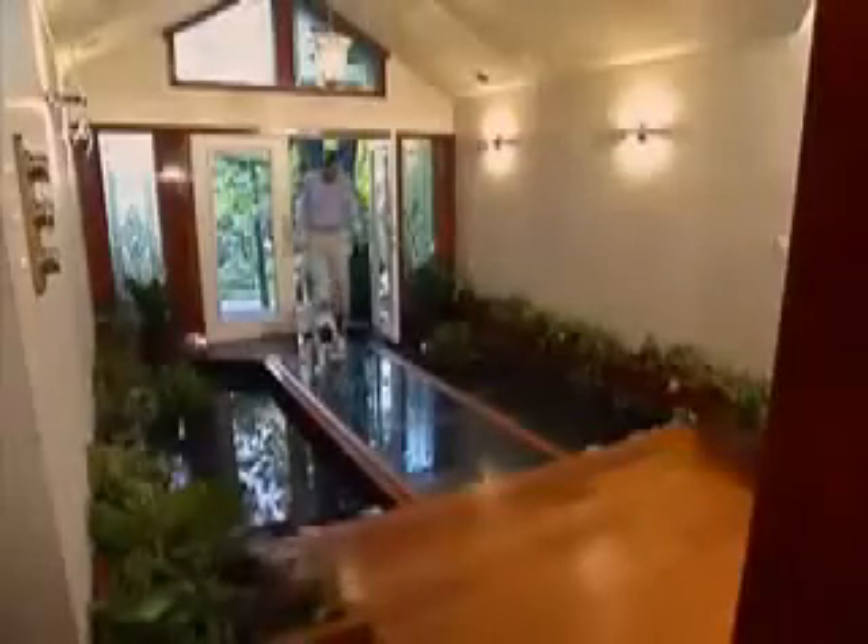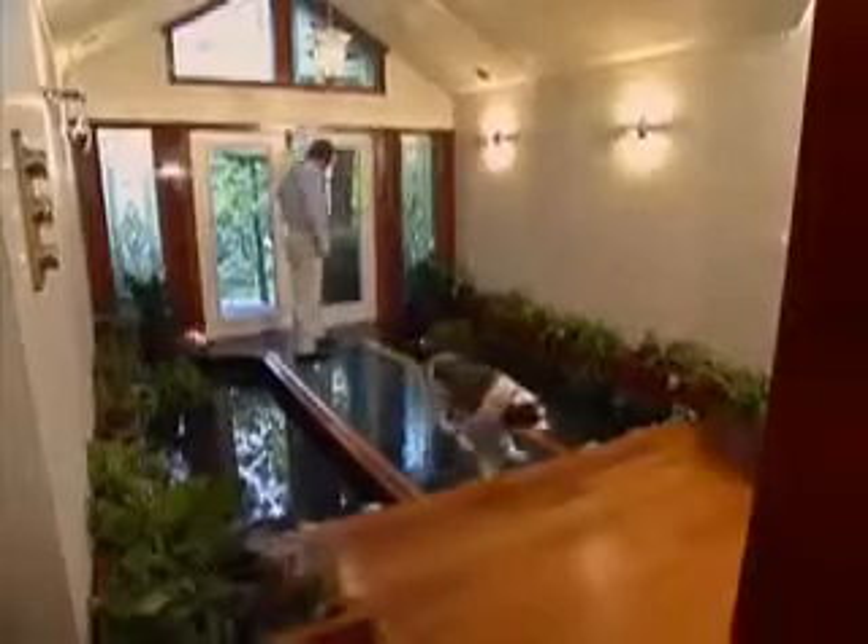We wanted something that would give a wow factor when you came through the front doors. Use it to cover your floor, make a bridge, or wherever your imagination takes you.